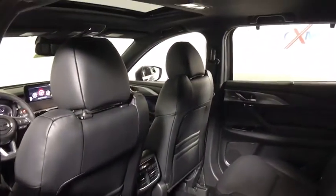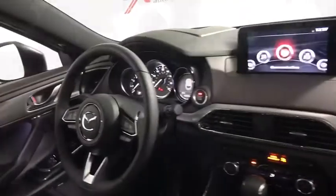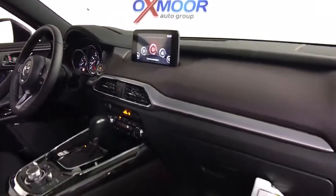Heated seats, power passenger seats, traction control, backup camera, navigation system, dual airbags, leather-wrapped steering wheel, Bluetooth.